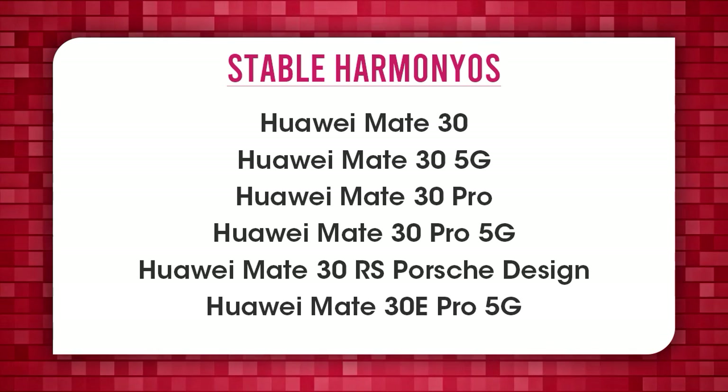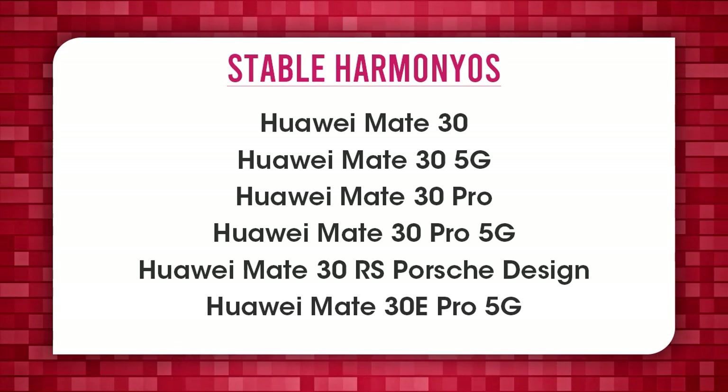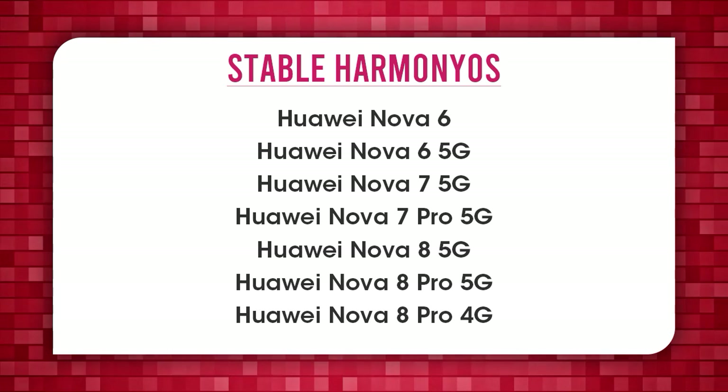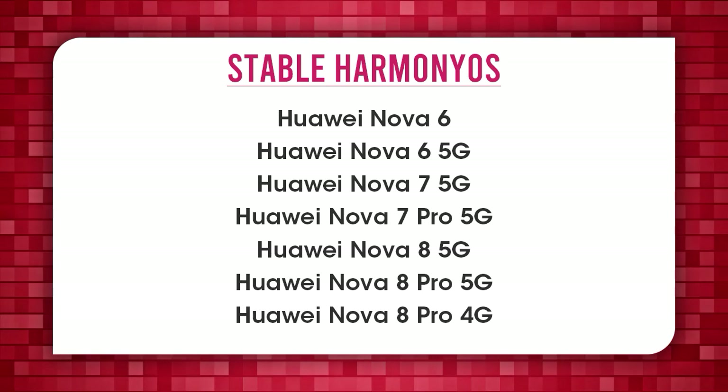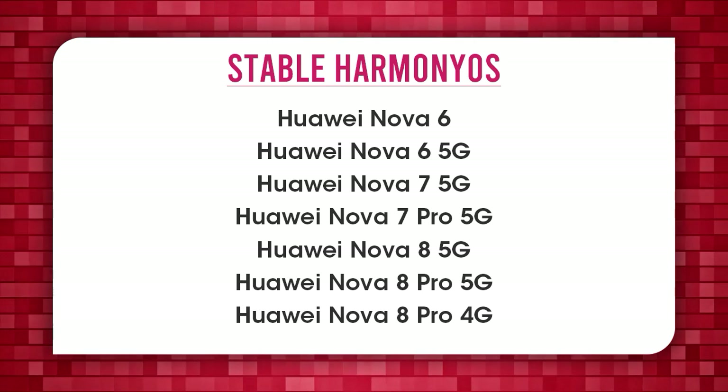Mate 30 Pro 5G, Mate 30 Pro, Note 6, Note 6 5G, Note 7, Note 7 Pro 5G, Nova 8 5G, Nova 8 Pro 5G, Nova 8 Pro 4G.